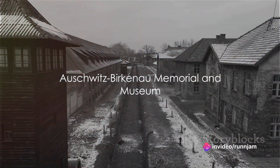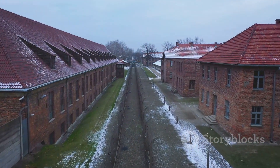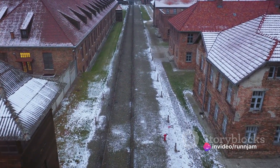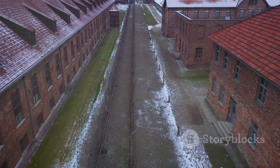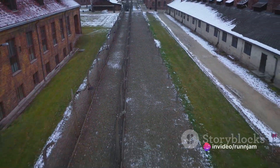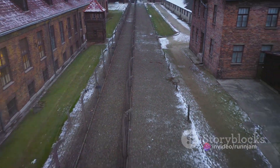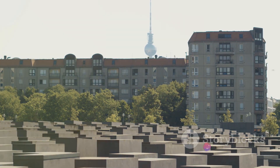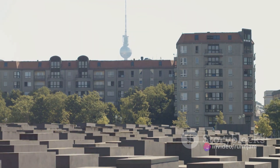Our next stop takes us to a place of profound significance — the Auschwitz-Birkenau Memorial and Museum. Located in southern Poland, this site is a potent symbol of the Holocaust, a dark period in human history. It was once the largest concentration and extermination camp built by the Nazis during World War II. Today it stands as a stark reminder of the atrocities committed and the lives lost. Walking through the gates of Auschwitz, the reality of what occurred here hits you — it's a place that leaves an indelible imprint on your soul, evoking profound sadness but also inspiring deep respect for the resilience of the human spirit. The museum exhibits provide an unflinching account of the Holocaust, offering a glimpse into the lives of the victims and underscoring the importance of remembering and learning from our past.